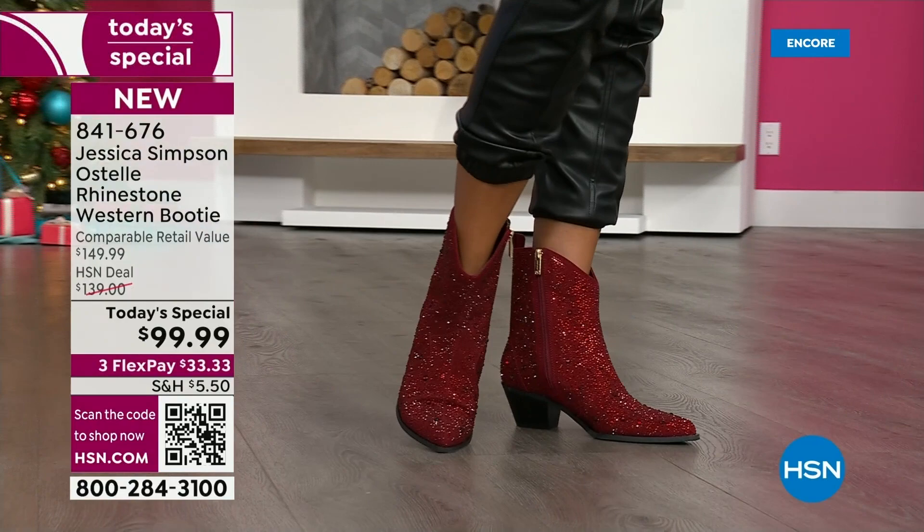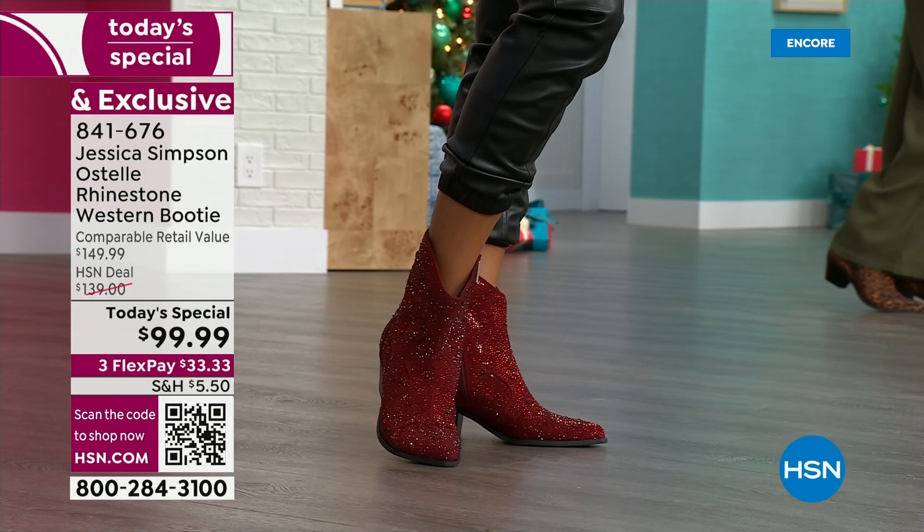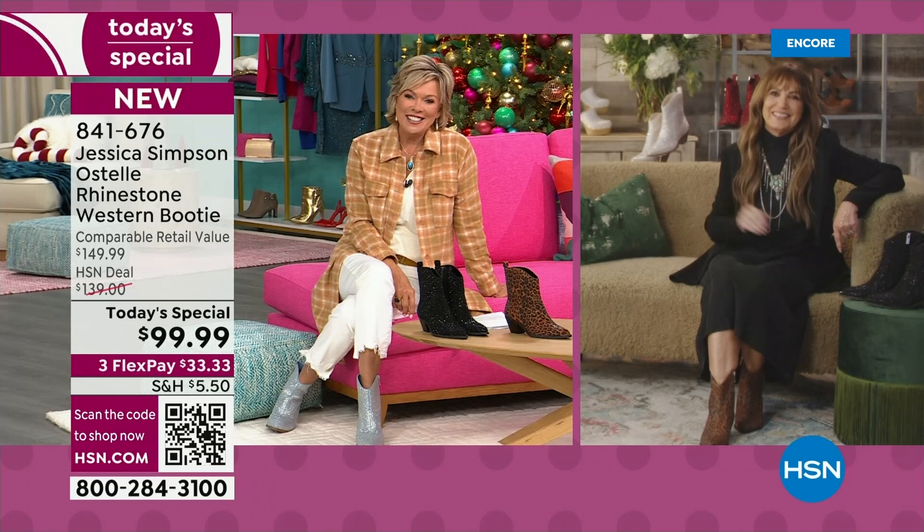So let's go ahead and remind you the item for today — you can see it right there front and center. Our today's special is so pretty, it's 841-676. I am very pleased to introduce you to the co-creator of the brand along with Jessica — Jessica's beautiful mother, Tina, is joining us via Skype from out in Los Angeles. It's so nice to see you, Tina.